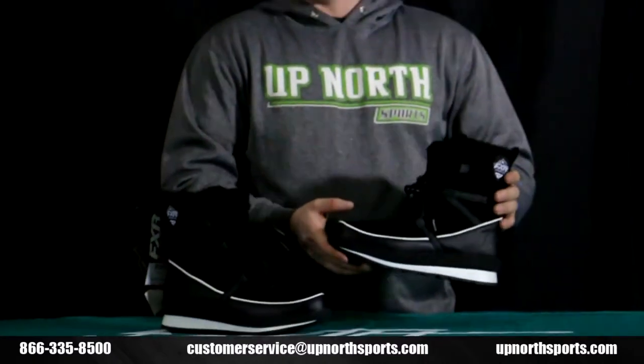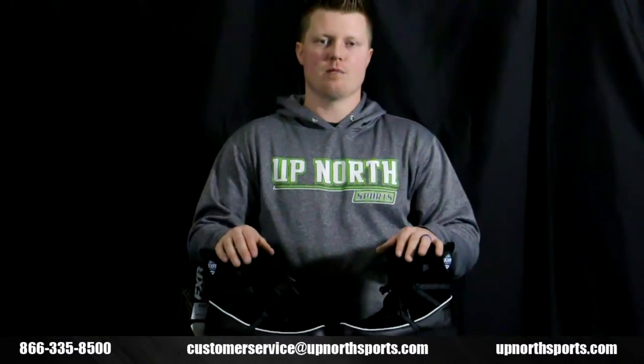These are going to make for a great walking boot, but also have the protection to wear them snowmobiling, ice fishing, or any of those things out in the elements. This is the FXR Pulse Short Cuff Boot for women. You can find it at upnorthsports.com — sizes available 6 through 11.